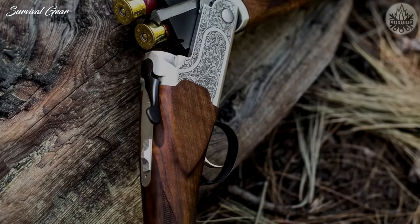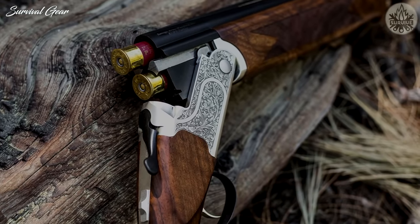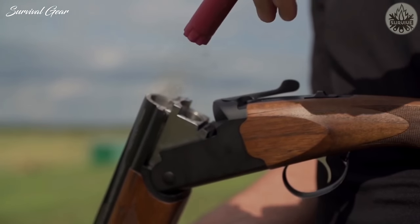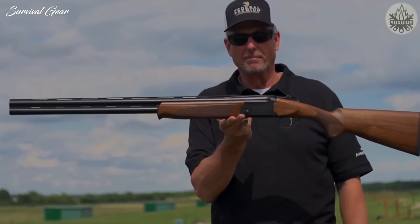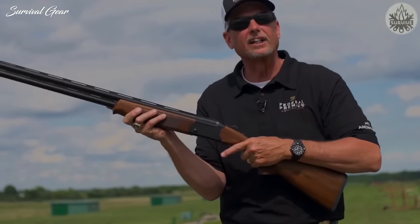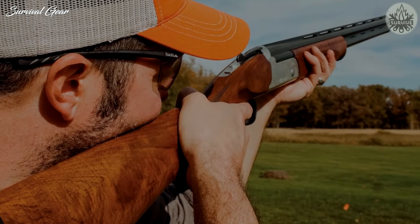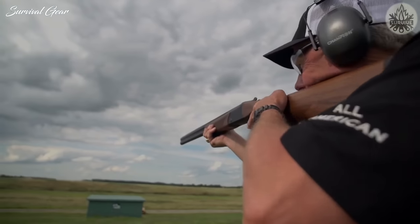If you prefer a bit more ornamentation than the standard 555 offers, you can upgrade to the 555 Enhanced, which features a laser-engraved silver aluminum receiver, enhanced walnut, and auto-ejectors. Both the 555 and 555E are available in 12, 16, 20, and 28-gauge and 410 bore.